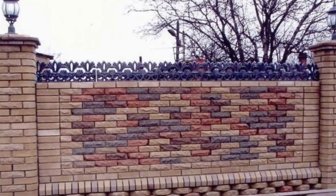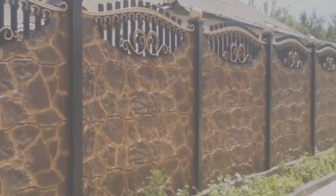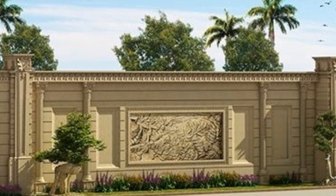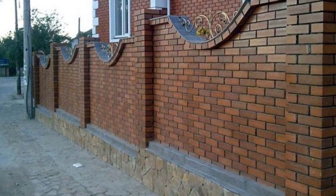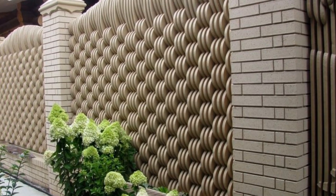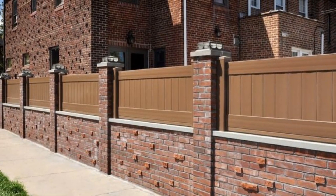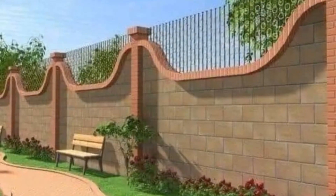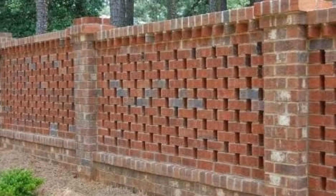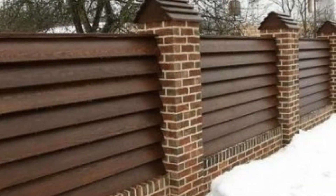May your front wall become a reflection of your personal taste and style. We are excited to share a wealth of inspiration and creative concepts to help you reimagine the facade of your home. Your front wall serves as the first impression of your residence, and it's essential to make it reflect your style and personality. From classic elegance to contemporary flair, we will explore a diverse range of options tailored to suit every taste and architectural aesthetic. Dive into the world of color, texture, and pattern as we showcase innovative ways to elevate your front wall's curb appeal.